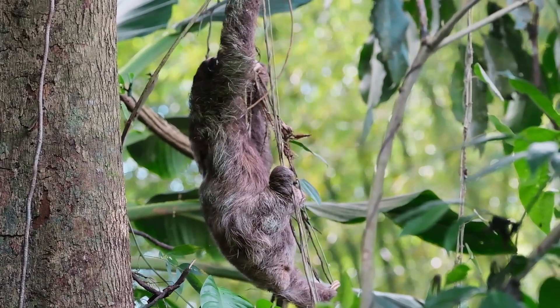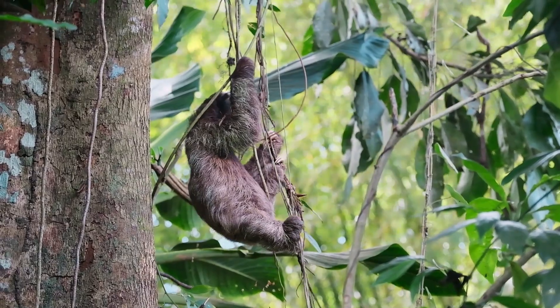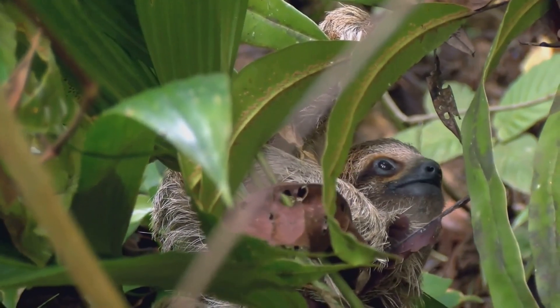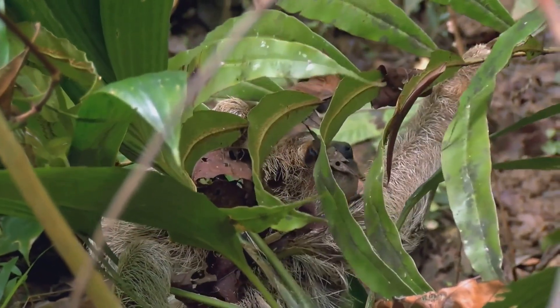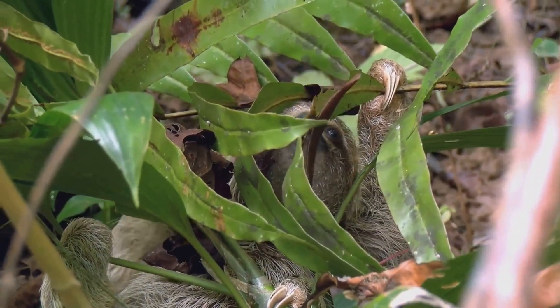Although sloths are known for their slow movements on the ground, they are incredibly agile in the trees. Sloths have long, curved claws that help them hang onto branches with remarkable grip. They spend almost their entire lives in the trees, only coming down once a week to use the bathroom.